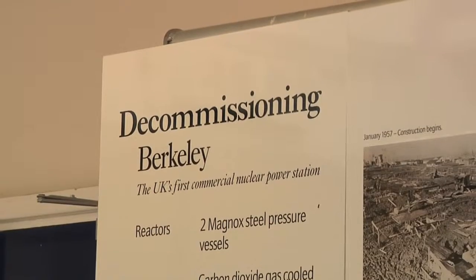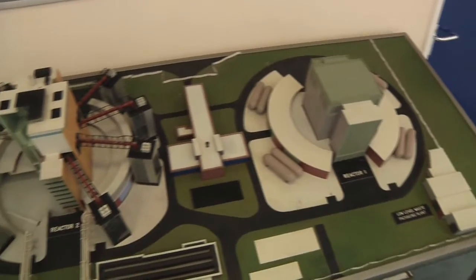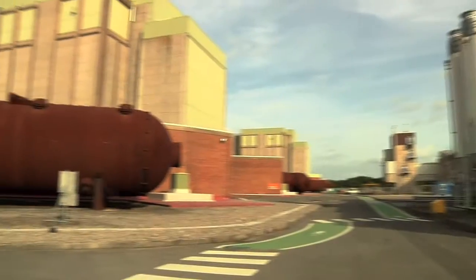Hi, I'm Martina Malarkey, Group Technical Environmental Specialist for Magnox South. Welcome to the world of nuclear decommissioning. Today we're coming from Barclay site, one of the oldest of the Magnox nuclear power stations, and now in the latter stages of decommissioning.